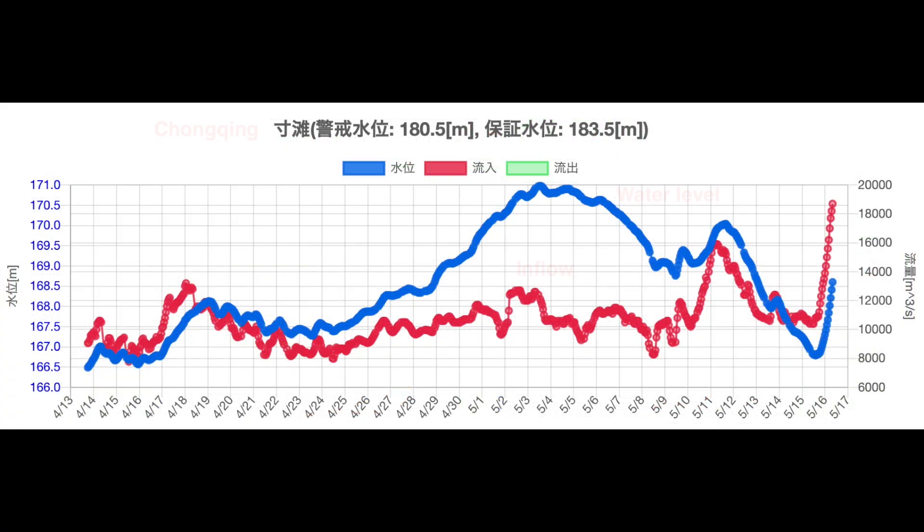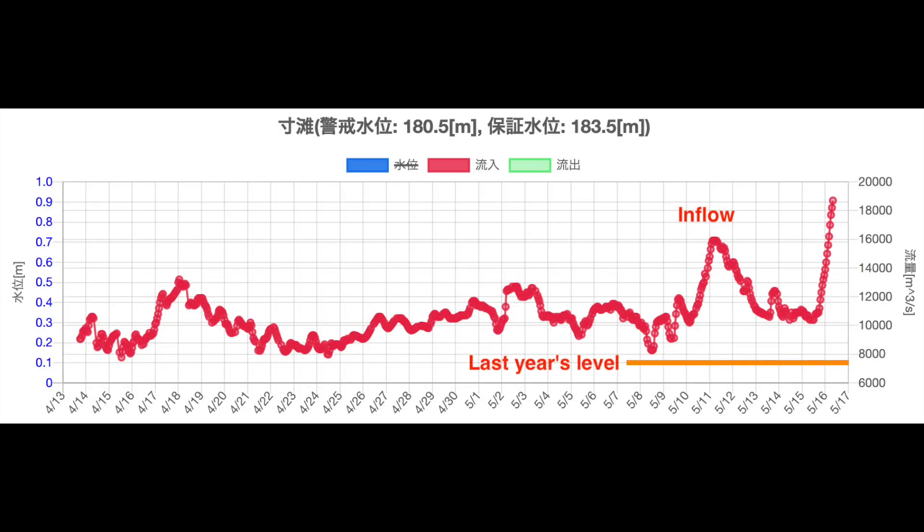Checking the data from the upstream observatory, the inflow has been constant for a while but has risen sharply since May 15. Similarly, the water level is rising. The orange line is the level of inflows last year. As you can see, there is a lot of water overall this year.